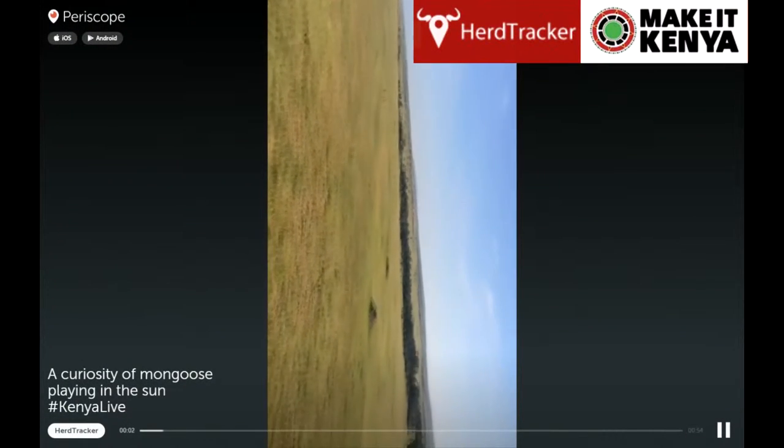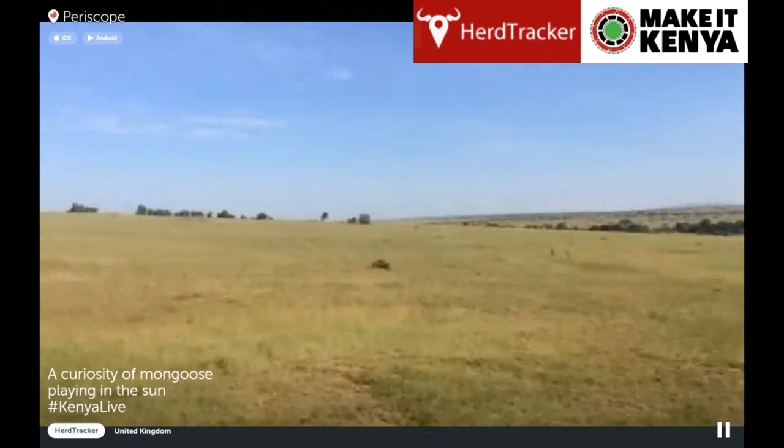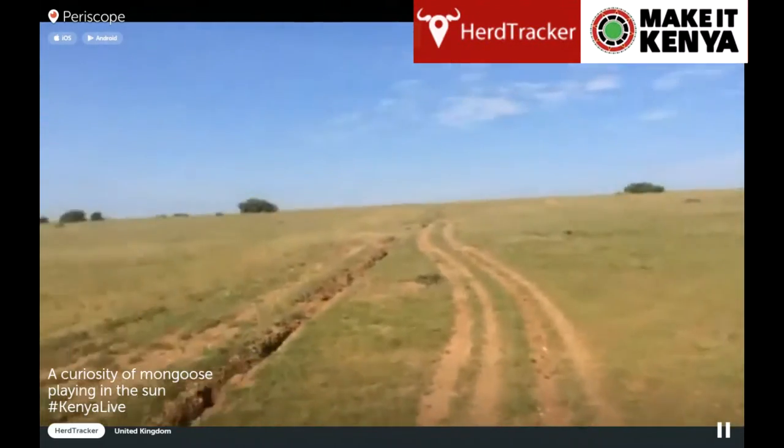Kenya. We're in the Mora Conservancy in Kenya, one of the most incredible places to go on safari. Right now you're seeing the savannah plains.